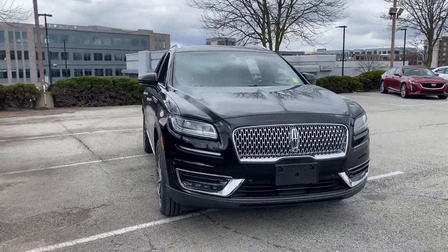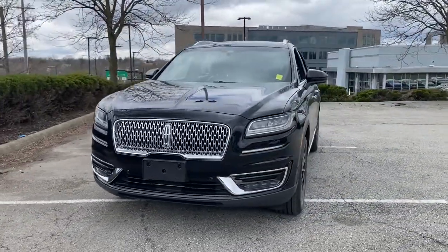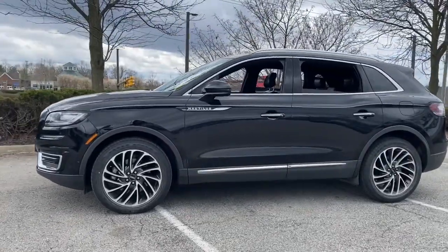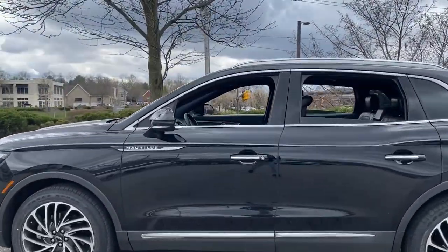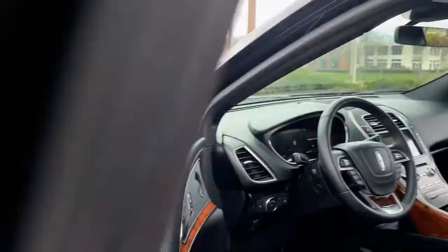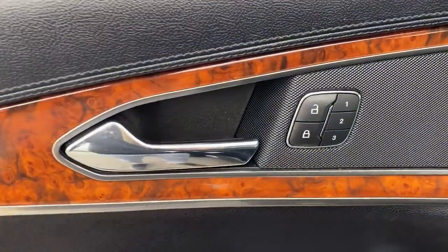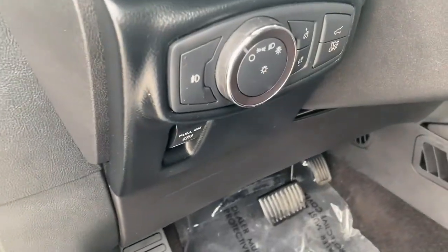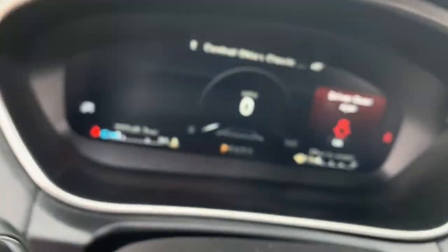You will be amazed by this 2019 Lincoln Nautilus with less than 35,000 miles on it. Here's a smooth, well-equipped Nautilus — the midsize two-row luxury crossover that prioritizes passenger comfort and driving pleasure. You'll love its punchy performance and thoughtful use of the latest technology to help you stay connected, focused, and confident so you can make the most of every journey.